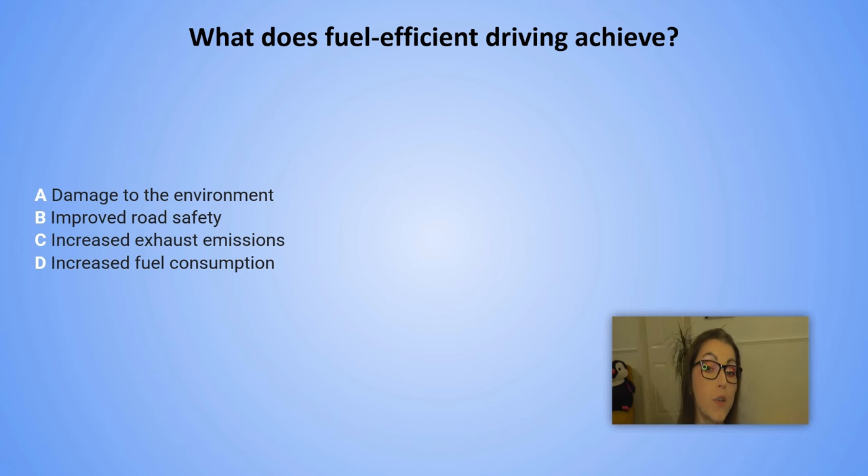What does fuel-efficient driving achieve? A. Damage to the environment. B. Improved road safety. C. Increased exhaust emissions. D. Increased fuel consumption.